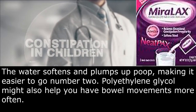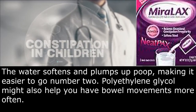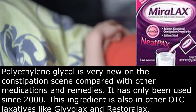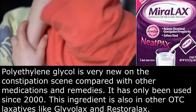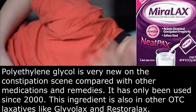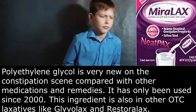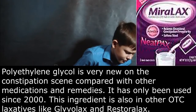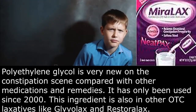Polyethylene glycol might also help you have bowel movements more often. Polyethylene glycol is very new on the constipation scene compared with other medications and remedies — it has only been used since 2000. This ingredient is also in other OTC laxatives like Glivolux and Restorelax.